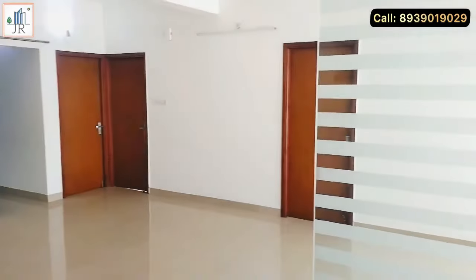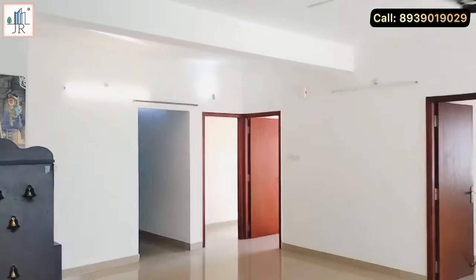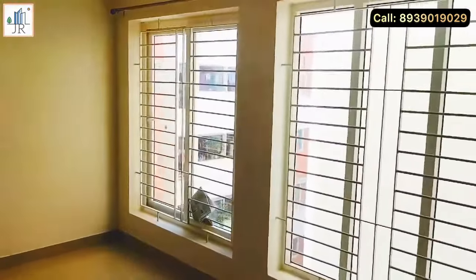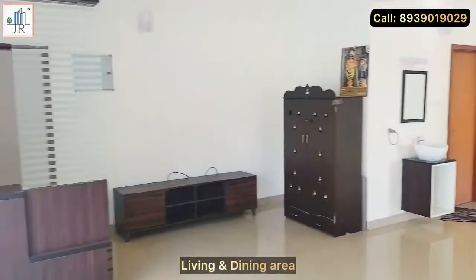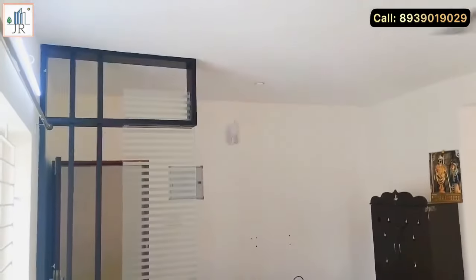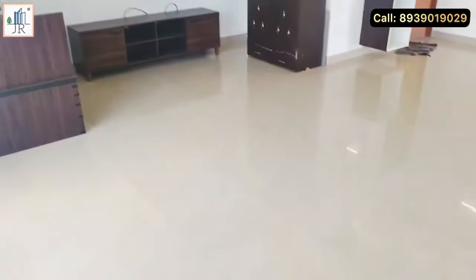This is a beautifully furnished apartment with covered car parking. Here is the living room — the living and dining area is very spacious with good ventilation and light from cross ventilation windows.